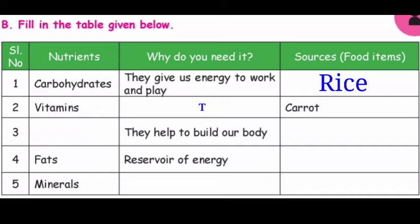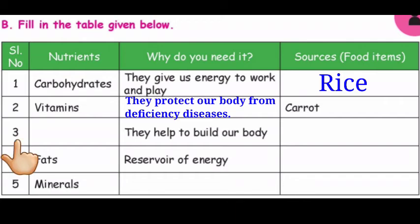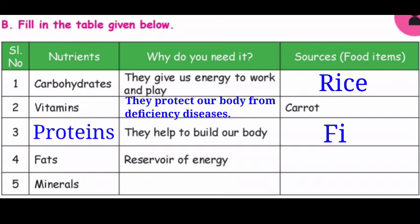Question number 2: Vitamins — they protect our body from deficiency diseases. Source: Carrot. Third one is Proteins — they help to build our body. Source: Fish.